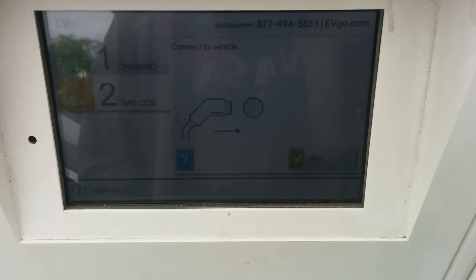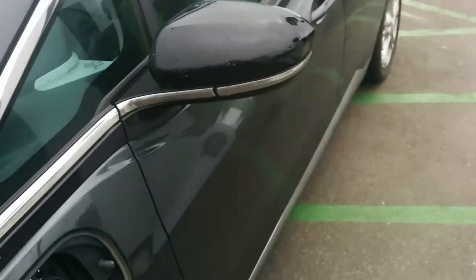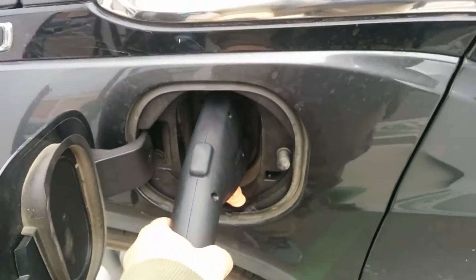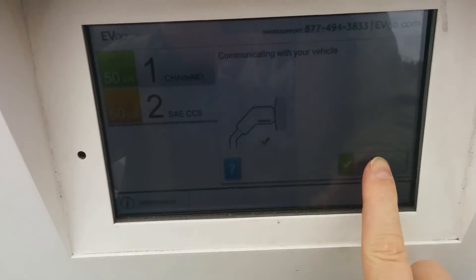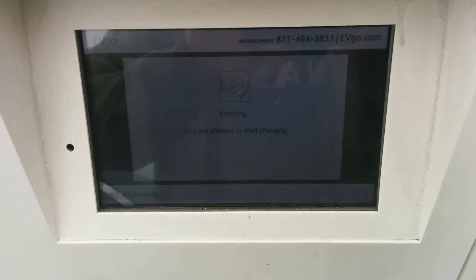I have about 15% of my battery capacity that I have to fill, and it will actually take a similar amount of time on fast charging versus a Level 2 — it might still take a little bit longer on Level 2. So I figure I'll just go ahead and see what happens.